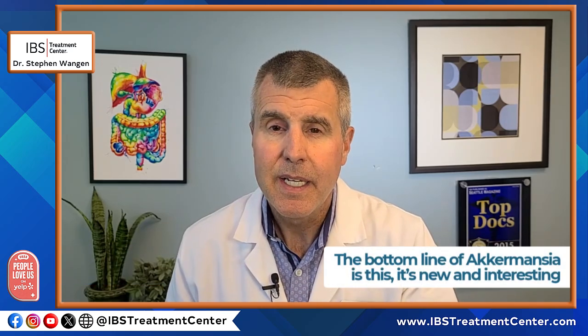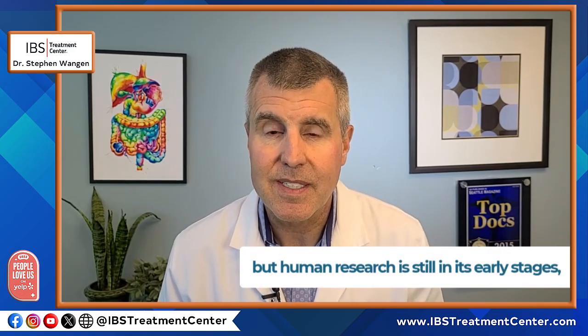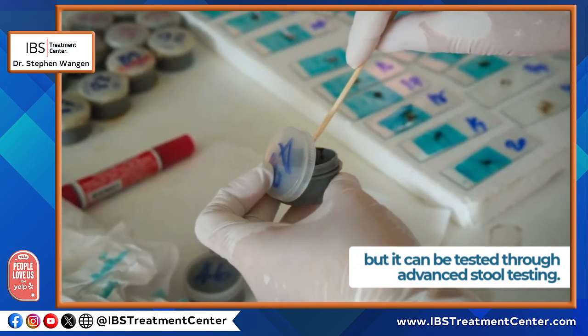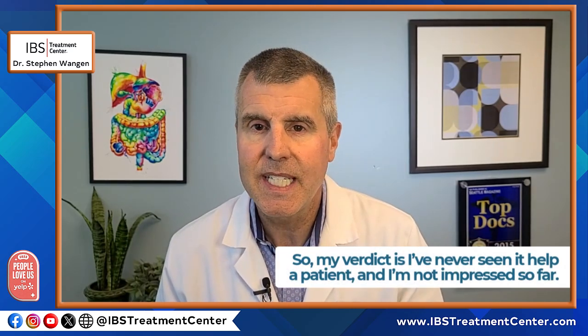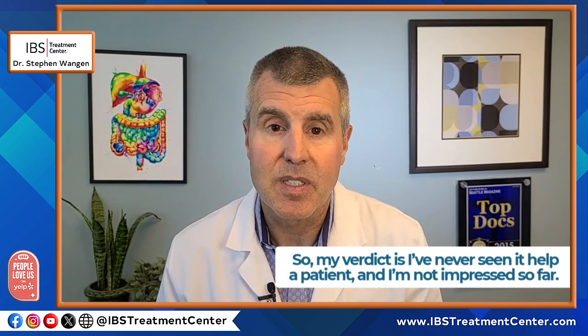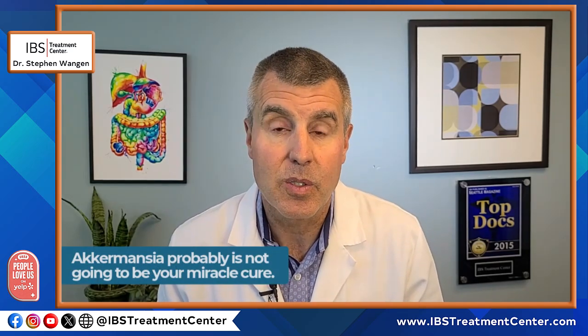The bottom line on Akkermansia is this: it's new and interesting, but research in humans is still in its early stages. You can test your own Akkermansia levels through advanced stool testing, but the hype — especially the marketing claims — far exceeds the evidence. My verdict: I've never seen it truly make any significant difference in a patient, and I'm not impressed, at least up to this point. If you're dealing with chronic digestive problems, Akkermansia probably isn't going to be your miracle cure.